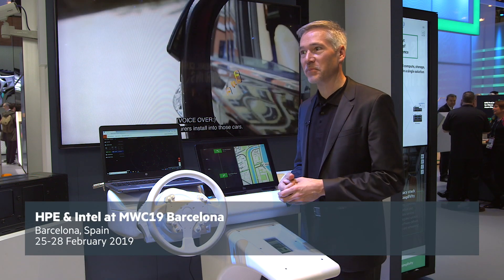Welcome to our data monetization platform demo. I want to quickly show you what we have here. Most car manufacturers are sharing data only in silos, so with their own drivers.